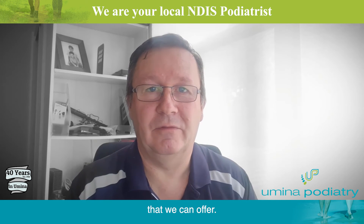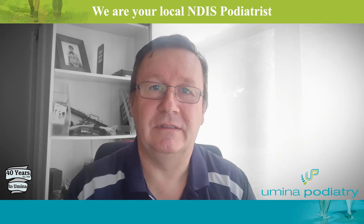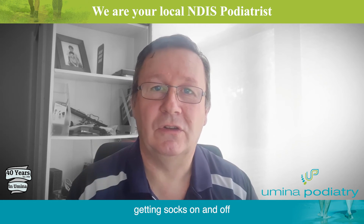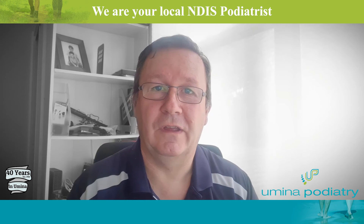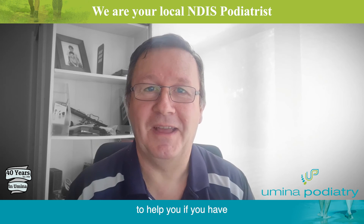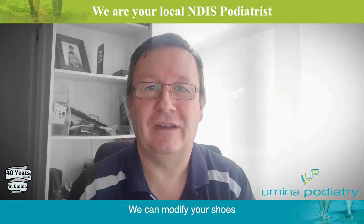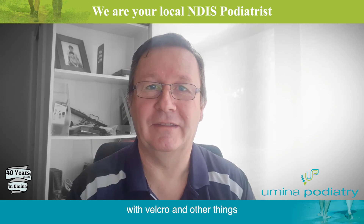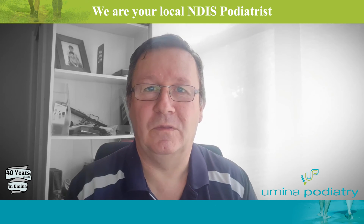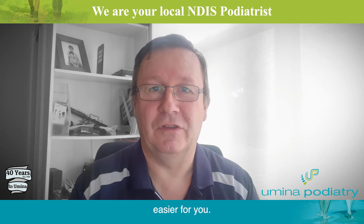There's a range of help that we can offer. We also have devices to help with daily living tasks like getting socks and shoes on and off. We have special magnetic shoelaces to help if you have trouble with laces, and we can modify your shoes with velcro and other adaptations to make them easier to get on and off. There's an awful lot we can offer to make life easier for you.